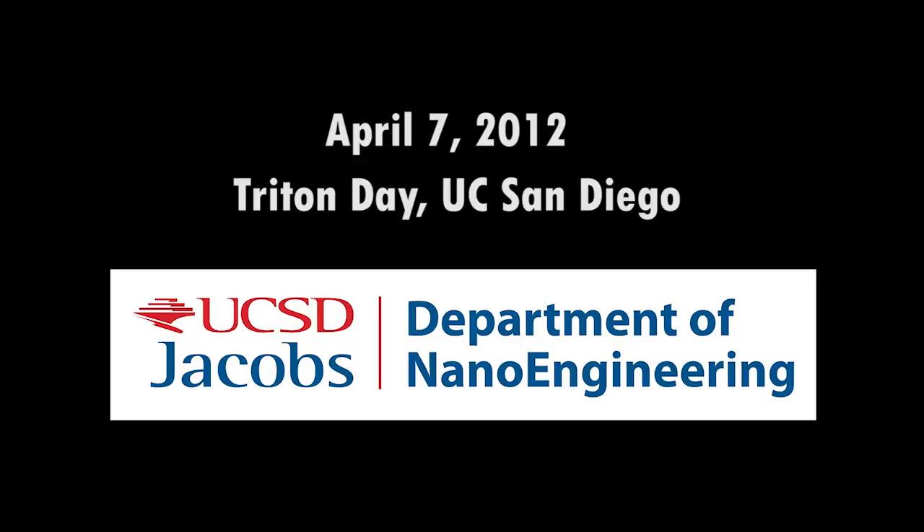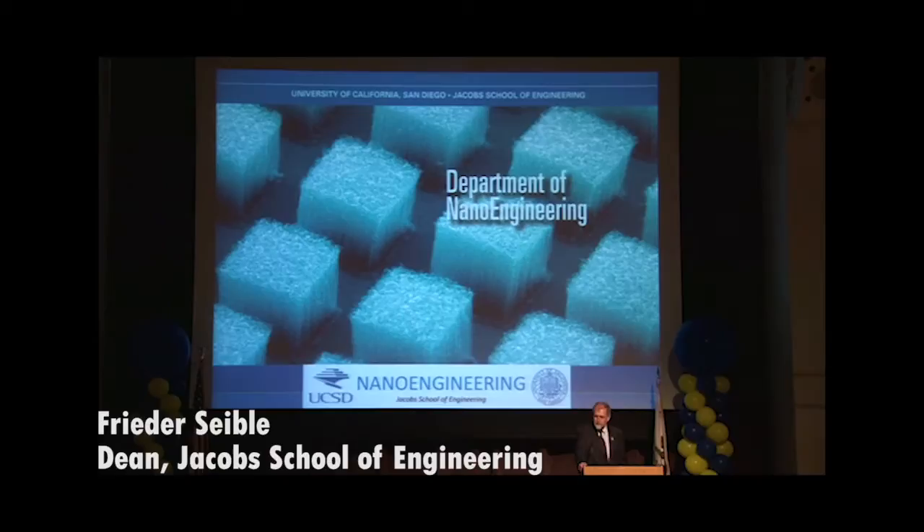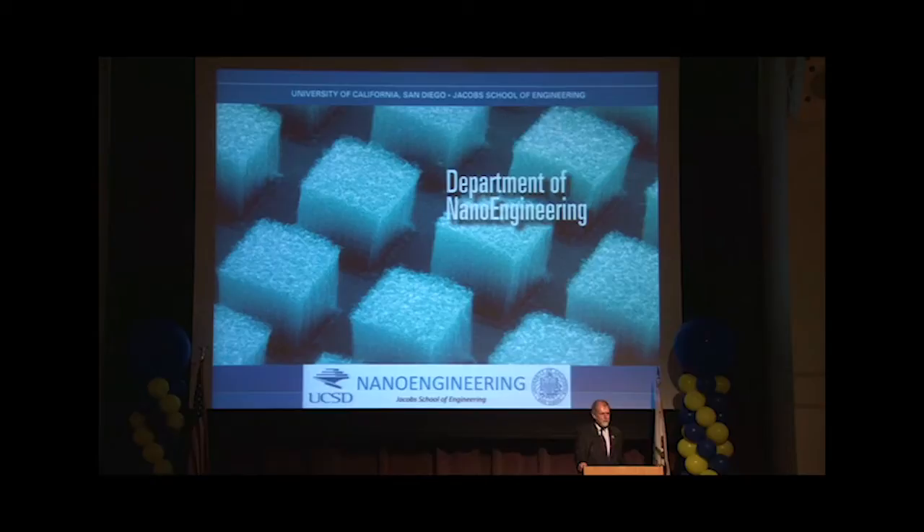Our department of nanoengineering is the world's first department of nanoengineering and the only department where you can get nanoengineering degrees. We also have the chemical engineering degree program anchored in the nanoengineering department, so you can get your degrees either in chemical engineering or in nanoengineering.